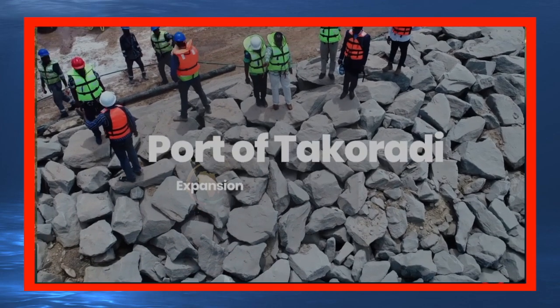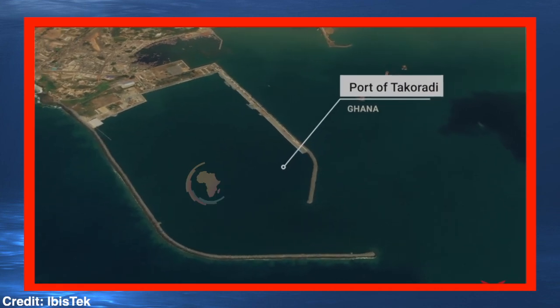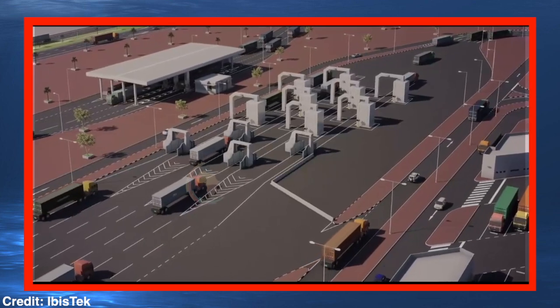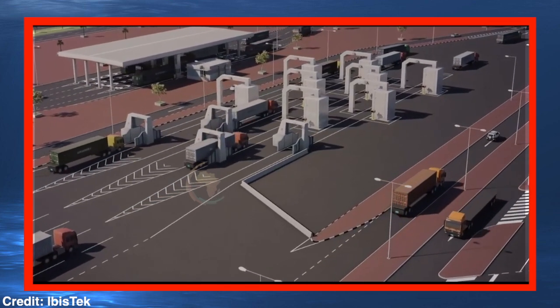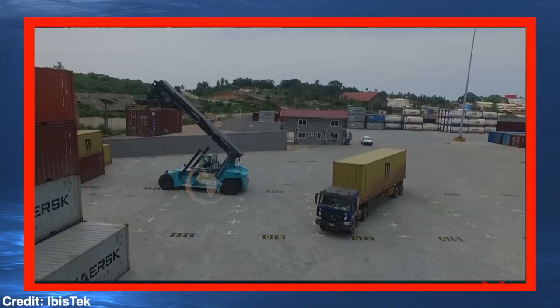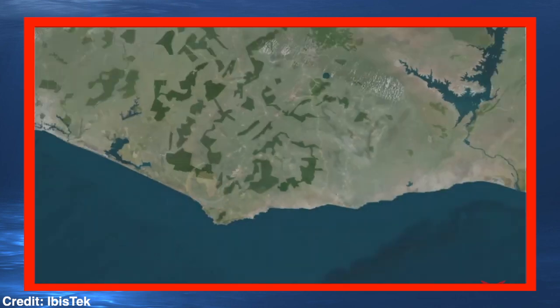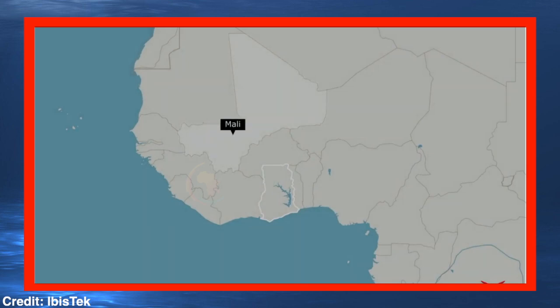The Port of Takoradi, Ghana's premier commercial port, was opened in 1928 to facilitate international trade. The cargo that comes in through it feeds many multinational trade ecosystems which are vital to the economies of other nations within the sub-Saharan region. The port is also the central pivot for all supplies to Jubilee Field and other oil-related activities. A lot of the cargo entering the port is destined for countries without a coastline, such as Mali, Burkina Faso and Niger.